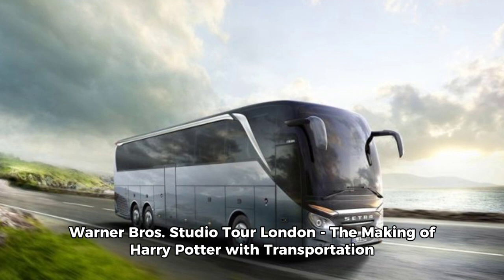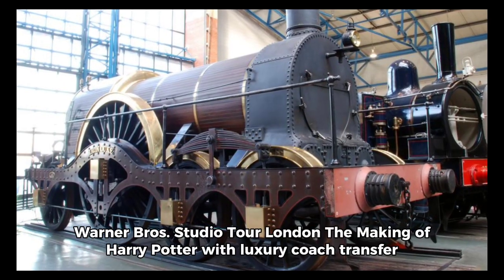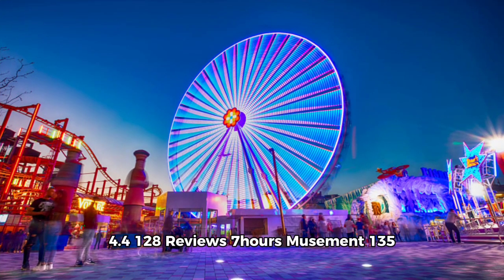Warner Brothers Studio Tour London: The Making of Harry Potter with Transportation — available from 3rd April, 1,408 reviews, 8 hours, via Viator, from $122. Warner Brothers Studio Tour London: The Making of Harry Potter with Luxury Coach Transfer — rated 4.4, 128 reviews, 7 hours, via Musement, from $135.